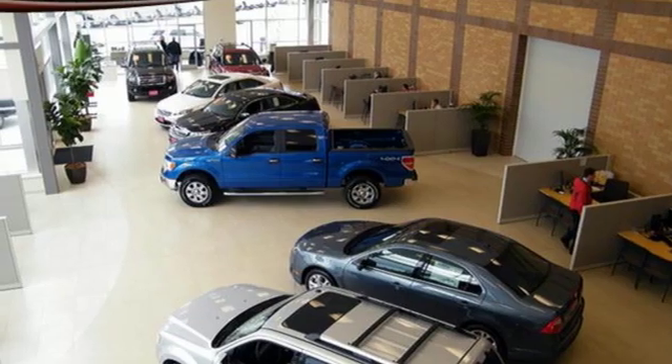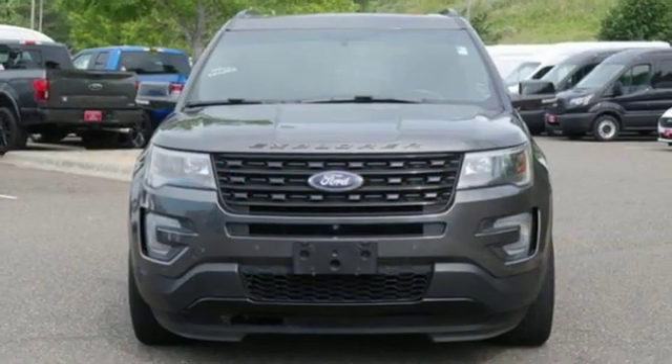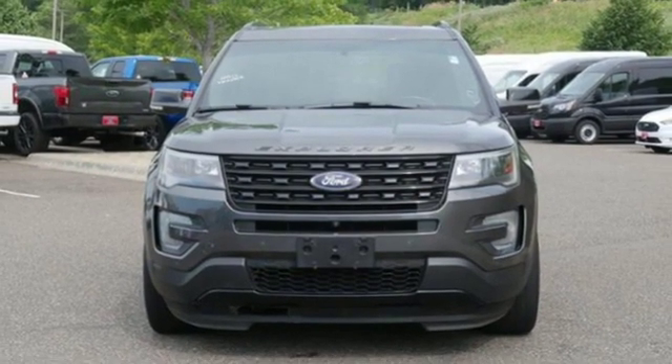EcoBoost engine, aluminum wheels, sport suspension, and automatic transmission. See what it can do for you when you take it for a test drive.